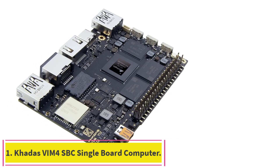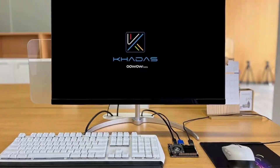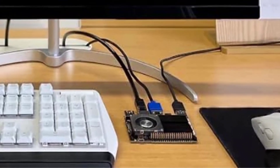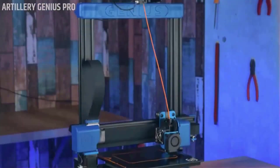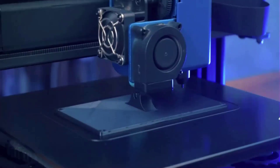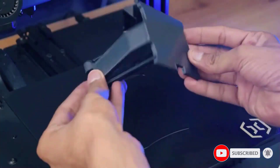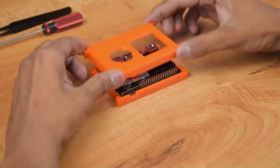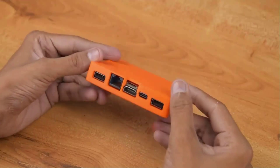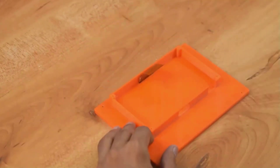Starting at number 1, the Khadas VIM4 SBC. The Khadas VIM4 SBC is a powerful single board computer with 4 display interfaces, including HDMI input and digital microphones, making it ideal for smart displays and video conferencing applications. The Mali G52MP8 80-800MHz GPU supports 4K UI, H.264, and H.265 encoding at 4K 50fps, providing a smooth and high quality visual experience. With 8GB LPDDR4X 2016MHz 64-bit RAM, the VIM4 can handle memory-intensive software applications.